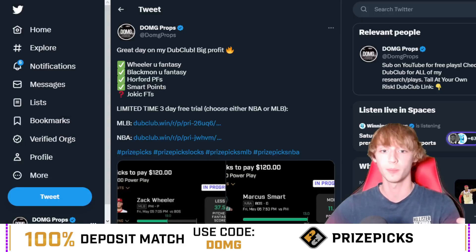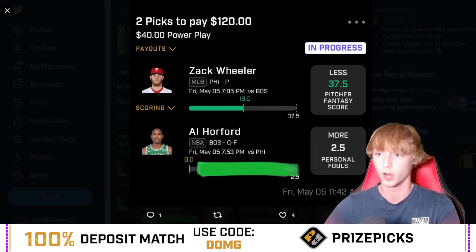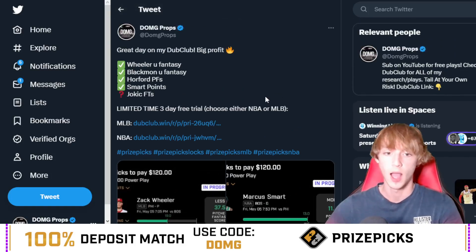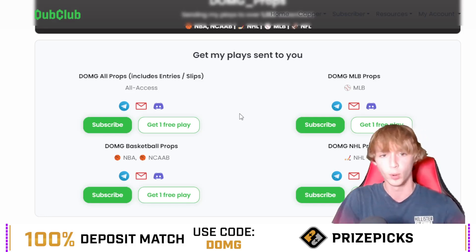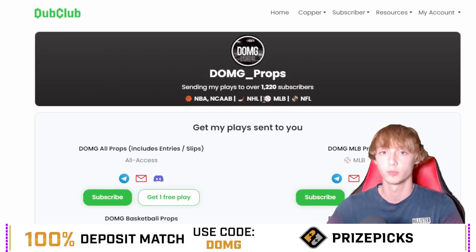The link is down in my description below, available in most states. Yesterday was a great day over on Dub Club — had a bunch of W's, $100 profit right there off of that entry, $100 profit off of this entry, about two and a half units on my Dub Club. Right now you guys can get a three-day free trial with the link down in my description below. Over 1,200 subscribers in my Dub Club.